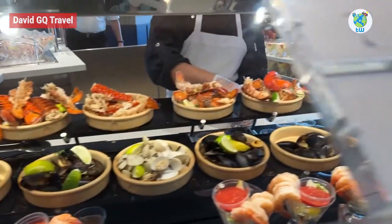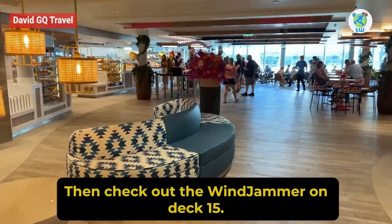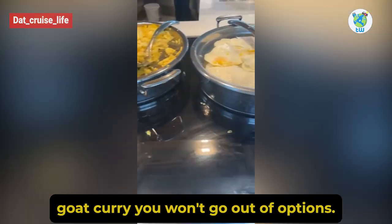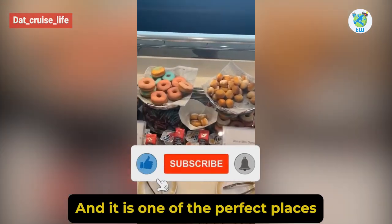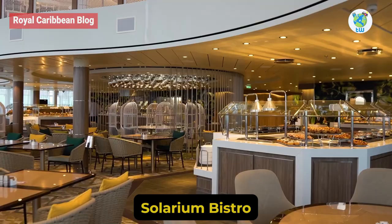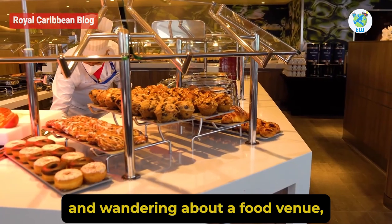Windjammer Cafe: Craving some American favorites or global cuisines? Then check out the Windjammer on deck 15. This buffet is full of options, from scrambled eggs to Caribbean goat curry. You won't run out of options, and it is one of the perfect places to enjoy breakfast and lunch.